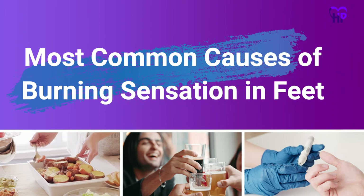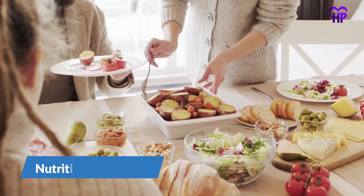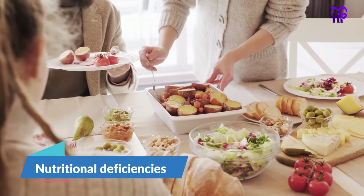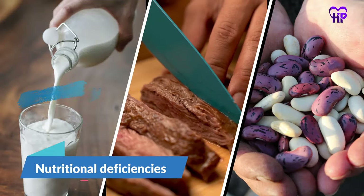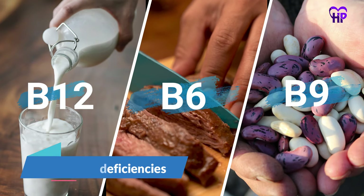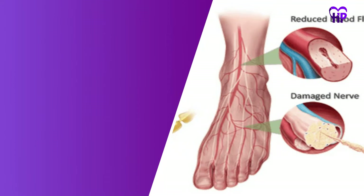Most Common Causes of Burning Sensation in Feet. Number 1: Nutritional Deficiencies. Burning feet caused by malnutrition was more common in the past, but it is still seen in developing countries. In people, especially among the elderly, nerve damage may be related to deficiencies in vitamin B12, vitamin B6, vitamin B9, or folate. These vitamin B deficiencies can cause burning feet and muscle coordination problems.